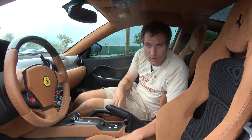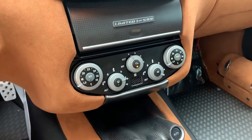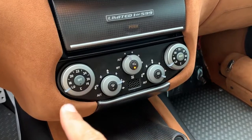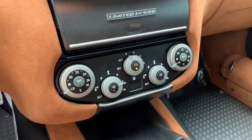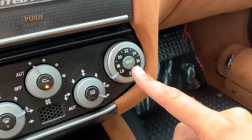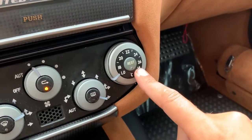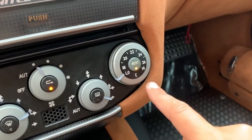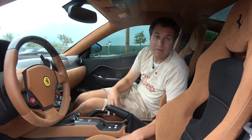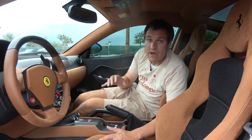Another interesting interior item: the climate controls, which are hilariously complicated — five dials, five buttons, and all sorts of diagrams, letters, and numbers. The most complicated climate controls in the industry. One ridiculous thing about them is there is a button marked 'rest.' I have no idea why a climate control system would need a button marked rest. Does that stop it for a few minutes? Can't you just press off and then turn it back on? But you can give the climate controls a rest if you so desire.